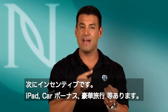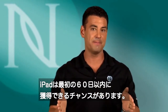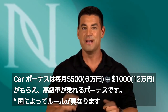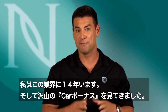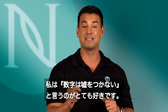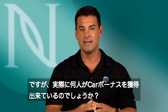The next layer of our comp plan is our incentives: we have iPad bonuses, car bonuses, and luxury trips. With our iPad bonus, it's something you can earn in your first 60 days in our company, driving the right behavior with a new brand partner right away. Our car bonus is a $500 to $1,000 monthly car bonus. I've personally been in the industry for 14 years and looked at a lot of comp plans — there are all different types of spins on car bonuses out there. Numbers don't lie: you can have a comp plan that pays $3,000 a month, but how many people in your company are actually earning the car bonus?